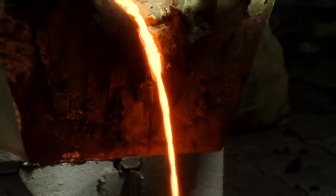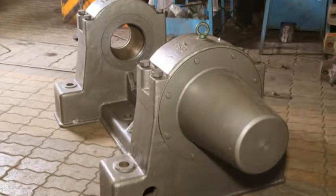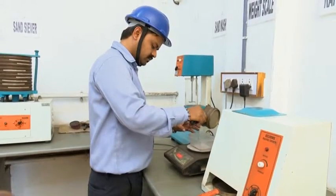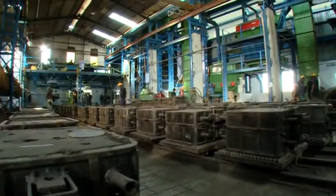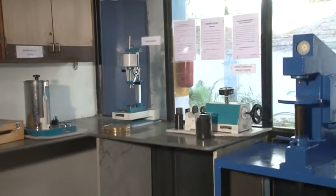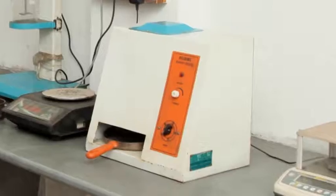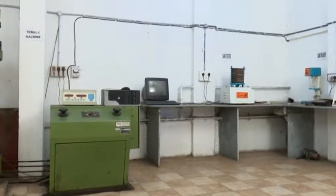This foundry unit produces graded cast iron and ductile iron material with a maximum single casting weight of 270 kg. Our high-end sand testing laboratory verifies the quality of sand and mould, maintaining consistent mould quality for the best castings. The laboratory is equipped with a compressive strength tester, permeability tester, rapid moisture tester, mould hardness tester, and compatibility tester.